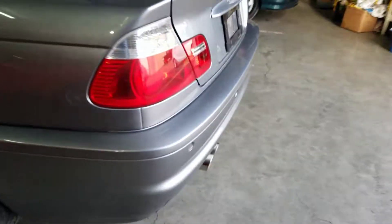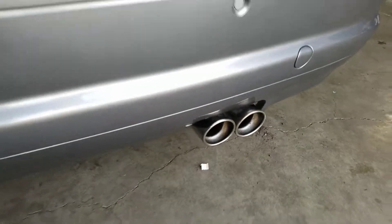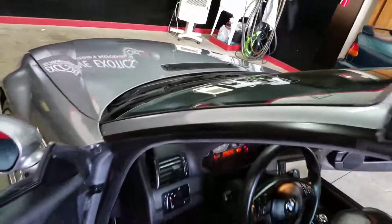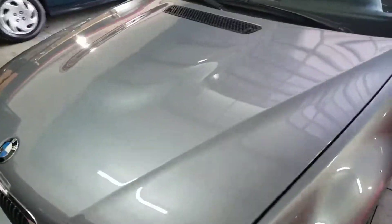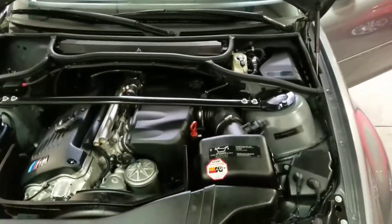I'll go ahead and pop the hood. Sounds really good — let's do a quick couple of revs here. She sounds mean.